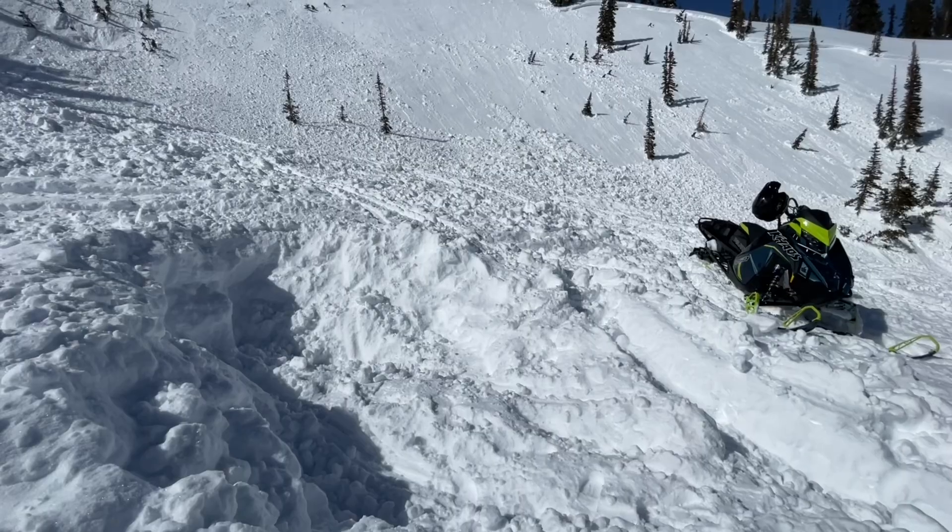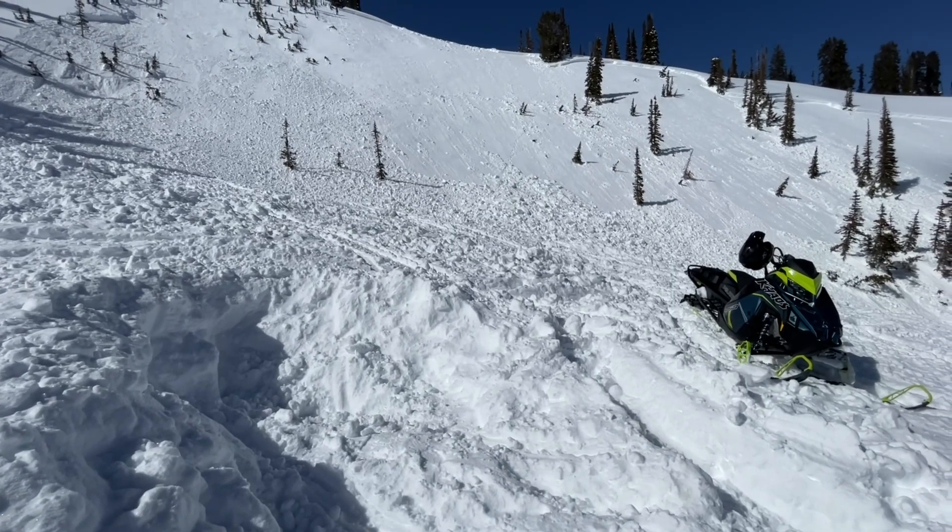This was a snowmobile-triggered avalanche, and what's interesting is that the group that found it came in and immediately did a beacon search of the debris to make sure no one was buried. There very well could have been. There's at least one hole where it looks like a snowmobile was partially buried and pulled out of. You can see it over my shoulder down where my snowmobile is parked, and it sounds like maybe there's another hole somewhere I wasn't able to find.